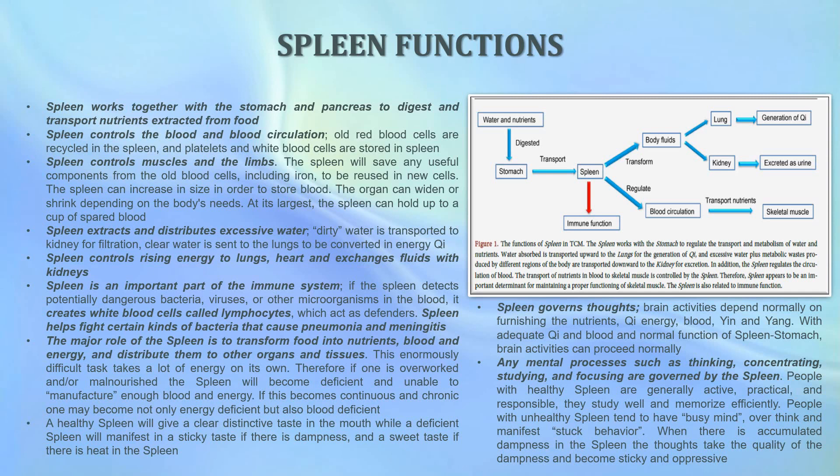This enormously difficult task takes a lot of energy on its own. Therefore if one is overworked or malnourished, the spleen will become deficient and unable to manufacture enough blood and energy. If this becomes continuous and chronic, one may become not only energy deficient but also blood deficient. A healthy spleen will give a clear distinctive taste in the mouth, while a deficient spleen will manifest in a sticky taste if there is dampness and a sweet taste if there is heat in the spleen. The spleen also governs our thoughts, because brain activities depend on the nourishment of nutrients, qi energy, and blood, as well as the yin and the yang.